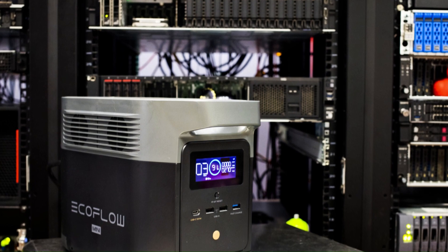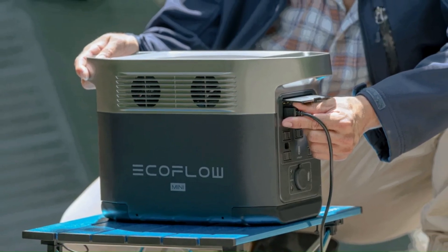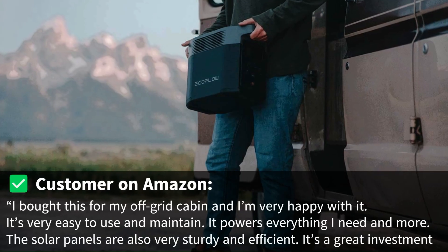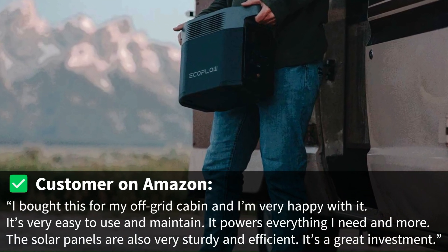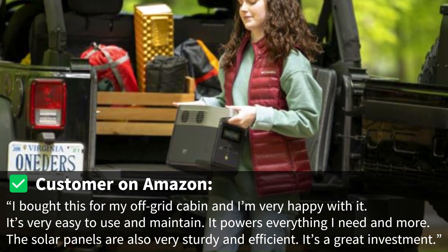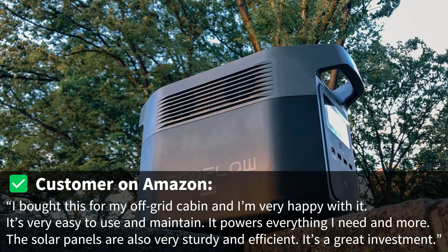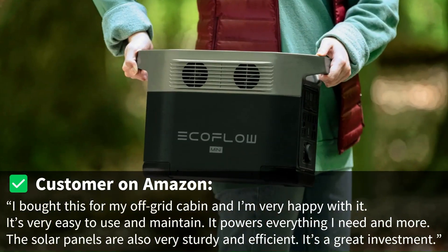But don't take my word for it. Here are some real customer reviews from Amazon. One customer said: "I bought this for my off-grid cabin and I'm very happy with it. It's very easy to use and maintain. It powers everything I need and more. The solar panels are also very sturdy and efficient. It's a great investment."